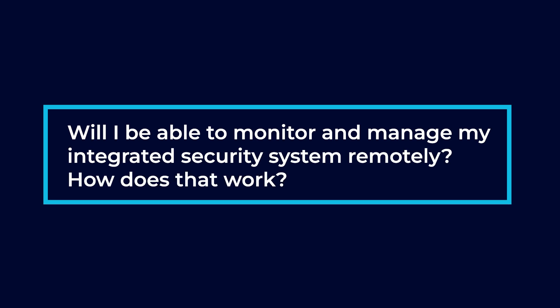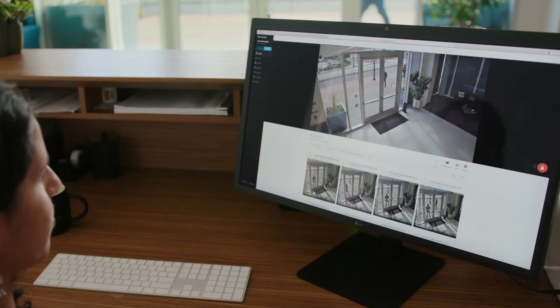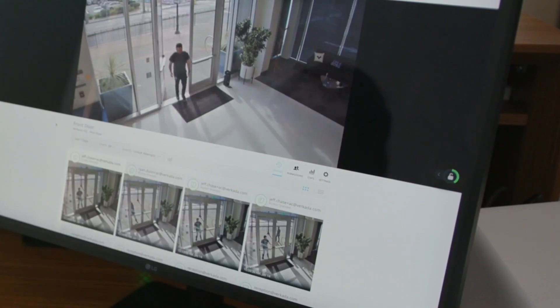You can monitor remotely using a mobile application for a tablet or a phone, or you can use a web browser on a laptop or a PC. Very easy to handle.